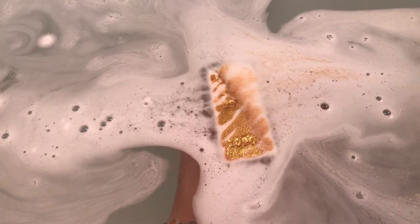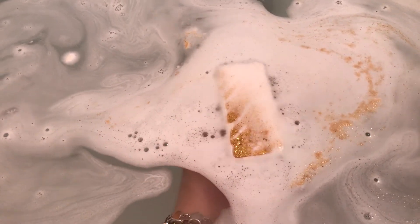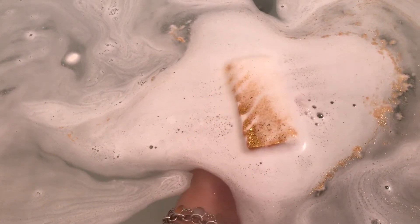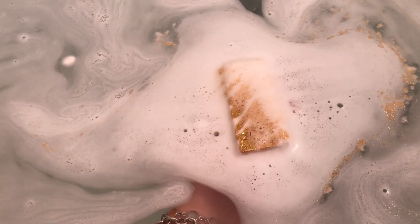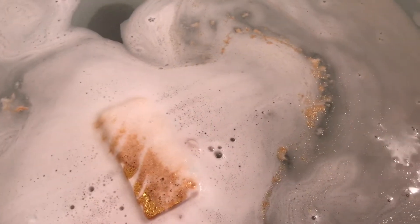Look at that coming off of there. I bet this will be pretty with the flash on, but I was afraid to turn it on because if it has any bright colors, the flash washes out color something awful. I always figure if it's got some really pretty sparkle in the water I can always turn it on and get a little clip at the end of the video.